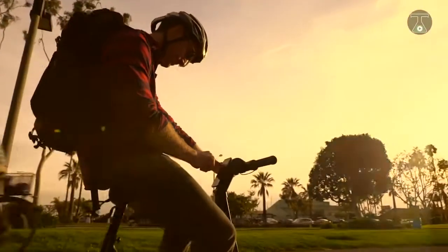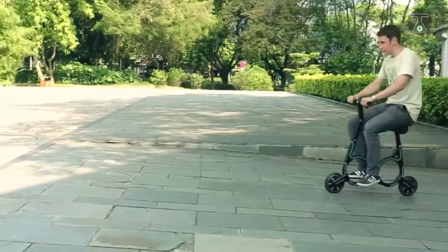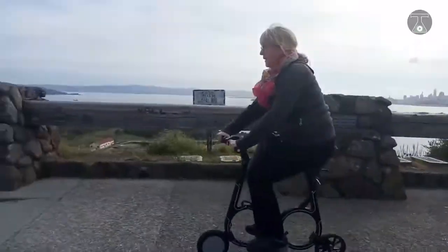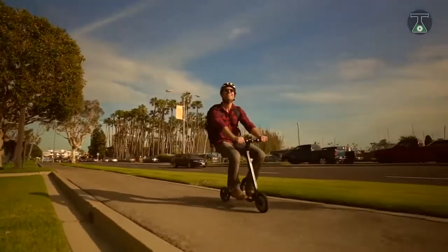It is powered by a 36-volt Samsung battery integrated at the saddle, pushing it to top speeds of about 12 miles per hour. This portable bike can be yours at prices starting from $800 US dollars.